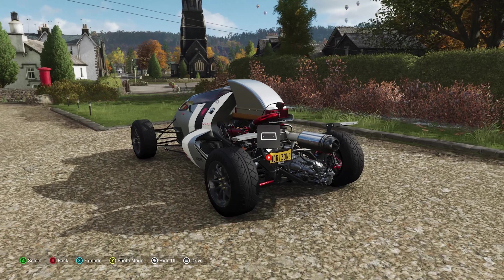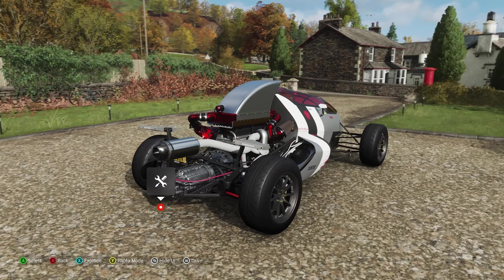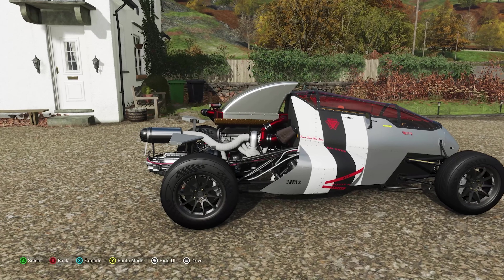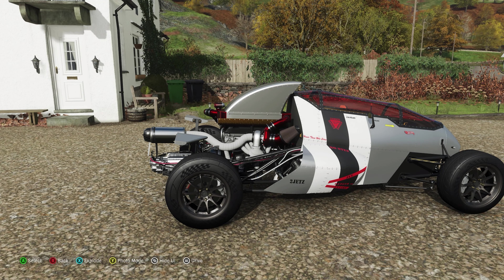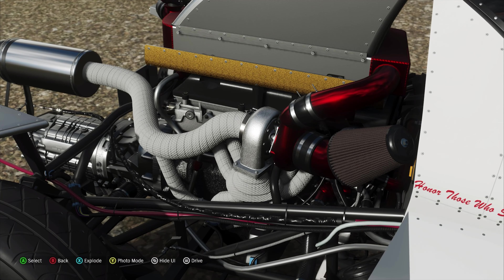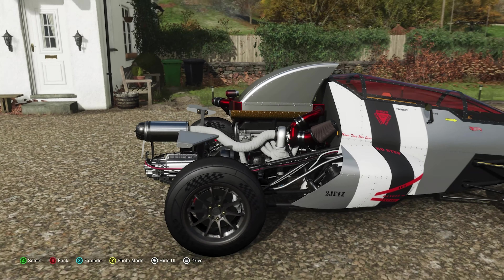Still, it looks great and it's clearly had a lot of attention to detail put into it — not just because it's a completely different body to the chassis it's based on, but also because it's got a really rather good engine powering it. It's got the 2JZ engine from the Toyota Supra, so it's a 3-litre turbocharged inline-6, but unlike the standard engine, this now has 639 horsepower and 636 pounds-feet of torque, which is a huge amount.